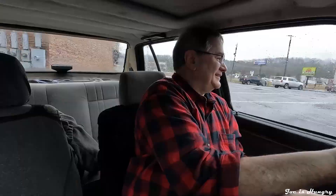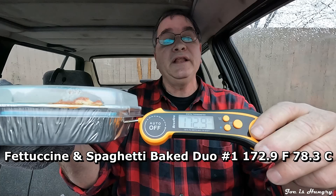I've got my bake duo. Let's pull off to the side and do the JoeIsHungry temperature test. Bake Duo number one comes in at 172.9 degrees Fahrenheit. Bake Duo number two comes in at 175.3 degrees Fahrenheit. Bake Duo number three comes in at 178.7 degrees Fahrenheit. That's hot. That's cooked fresh. I never had a doubt in my mind that the Fazoli's here in Cartersville wouldn't pull it right out of the oven for me.